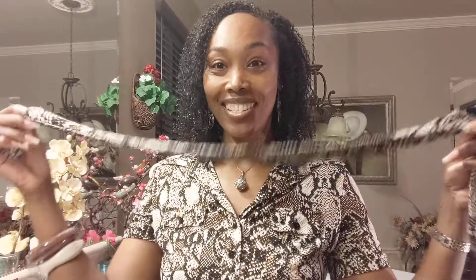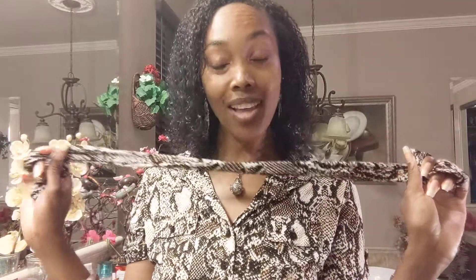Ever have those dresses that actually come with a belt? I got this dress and it's just one of those slinky dresses and it has this belt to go with it. But why not switch it up a little bit? I got my whip belt here — why not turn our belt into a head wrap?